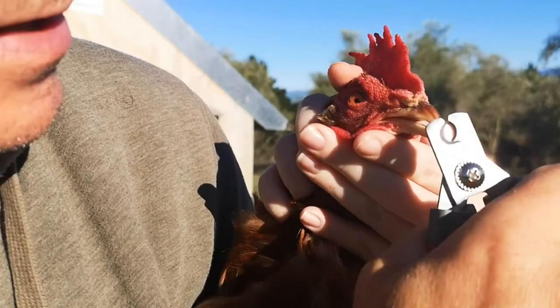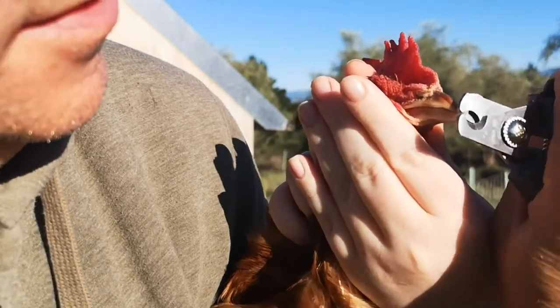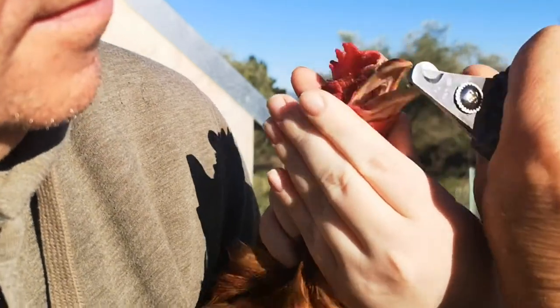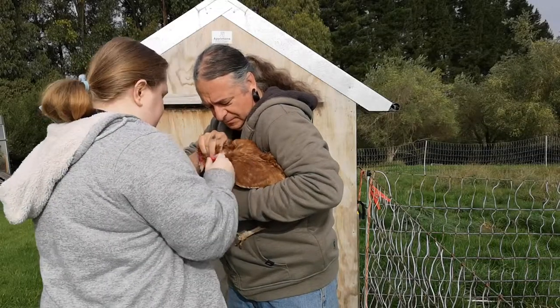Just take off a little bit at a time. As you can see, they enjoy this immensely — not. So, three drops in there. Is that three drops?